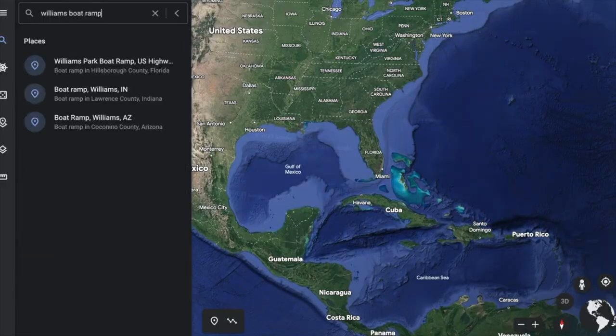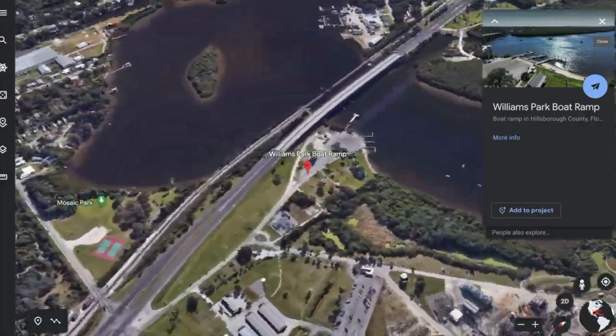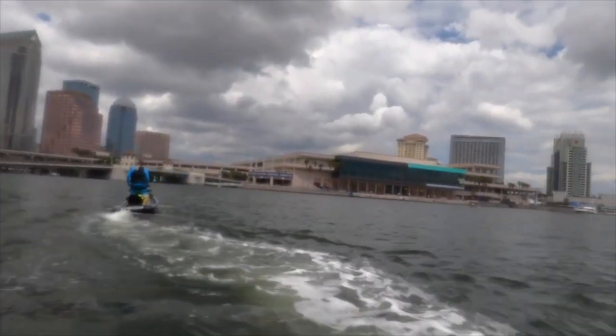Hey guys, welcome back to Professional Weekend's YouTube channel. Today we're at Williams Park Boat Ramp in Riverview, Florida, just outside of Tampa. Today we are going to be exploring Tampa Bay. We're going to go check out Beer Can Island, see what we can find going on downtown. It's going to be a whole lot of fun. Make sure you stick around, hit that subscribe button, and let's go.